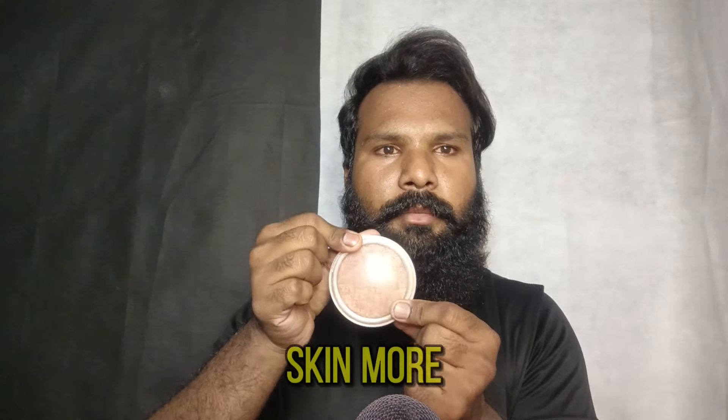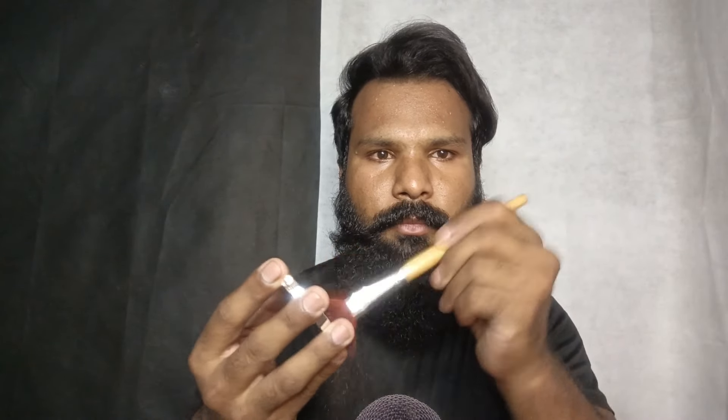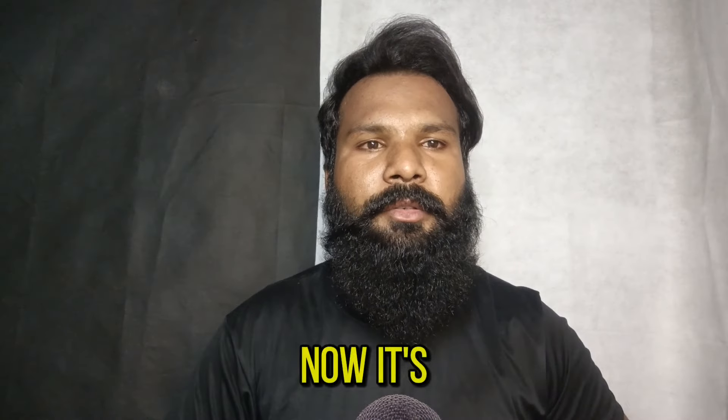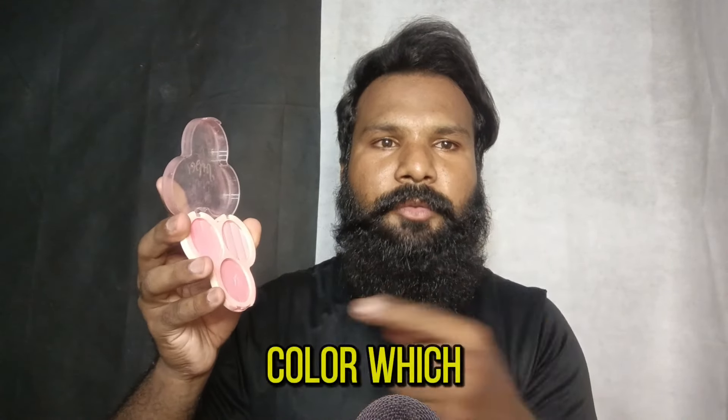It makes your skin more moisturized. Just close your eyes. Okay, after compact powder, now it's time for blush. It has three colors — which one do you like? This one? Okay.